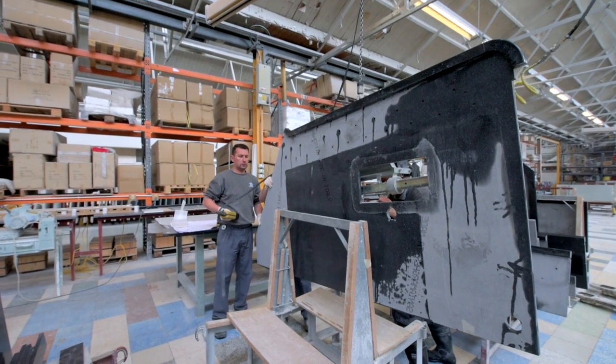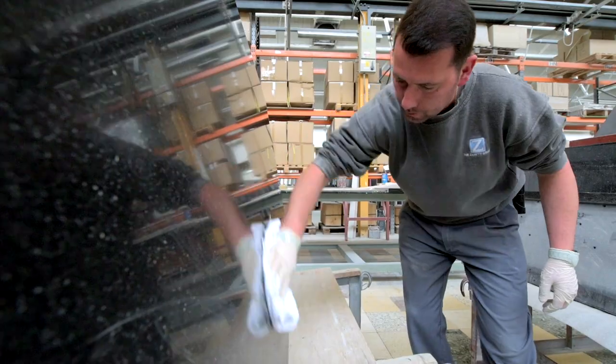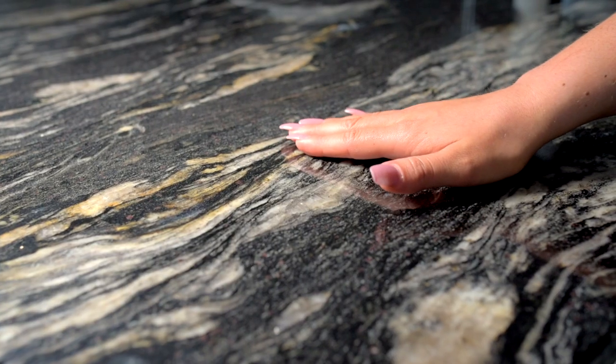The final part of the process before your worktops leave our workshop is that they are expertly checked by our stonemasons. For me, the best part about what we do is hearing the customer's reaction to the finished project — we love seeing photos and hearing how happy they are with it all.